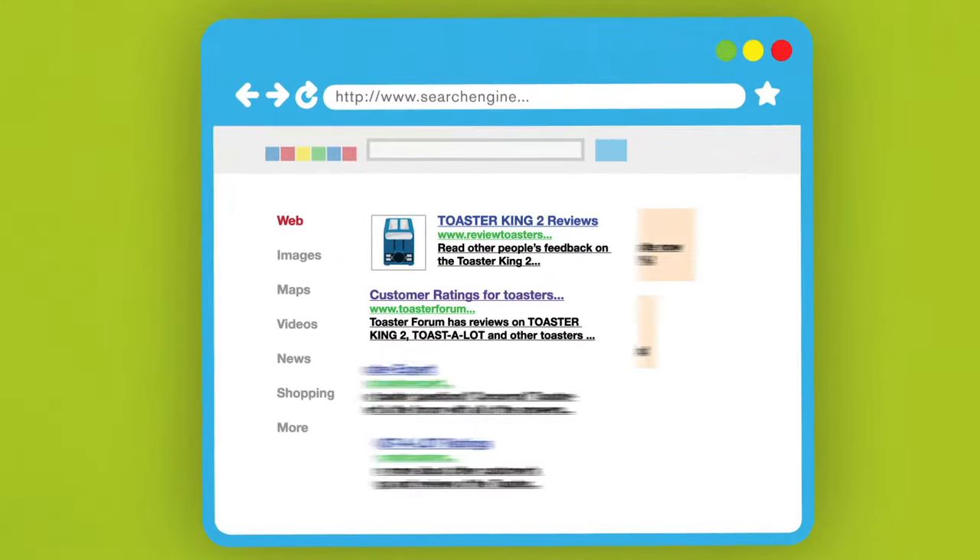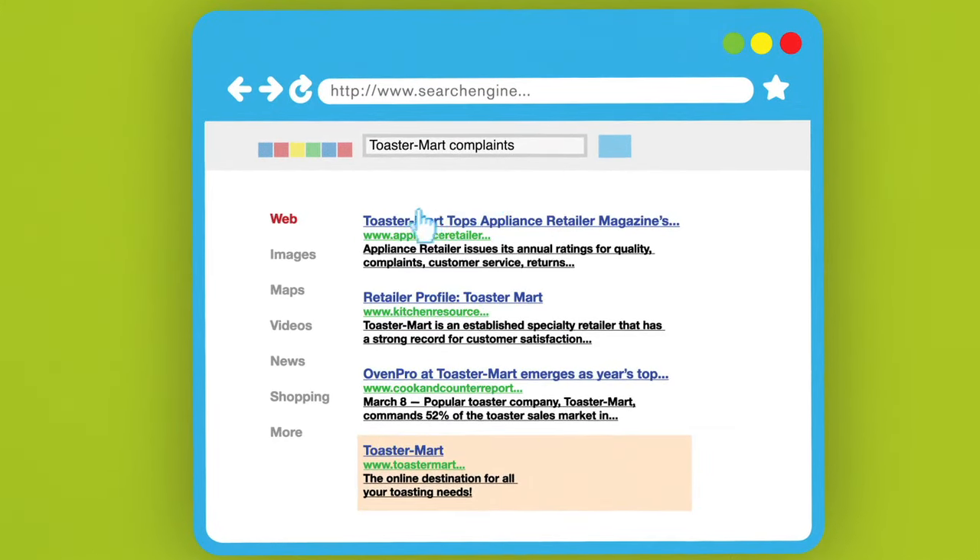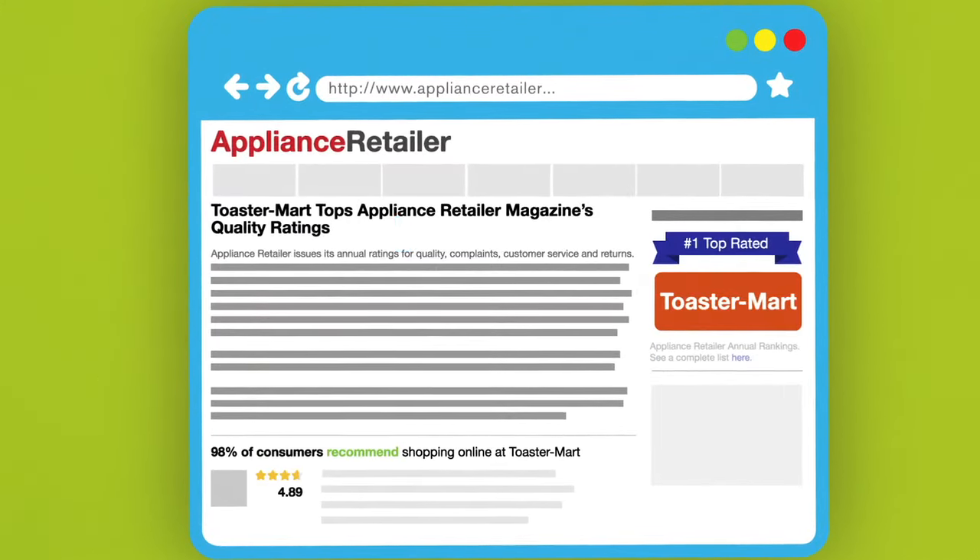If you've never heard of the company selling the product, look for reviews about their reputation and customer service. Read a few reviews so you're not relying on just one source.